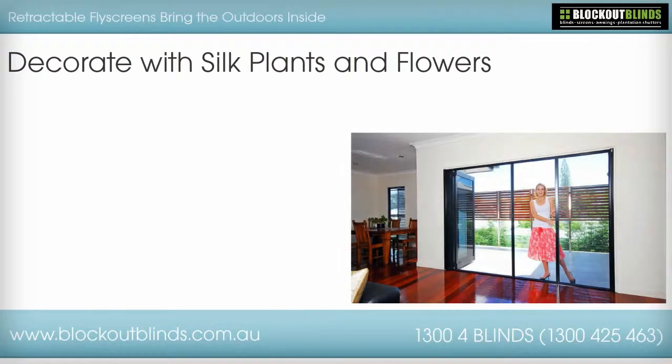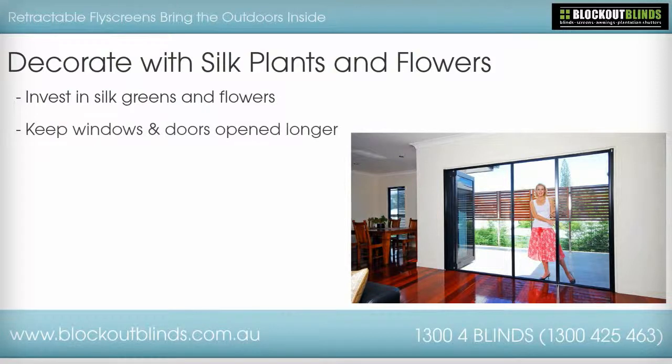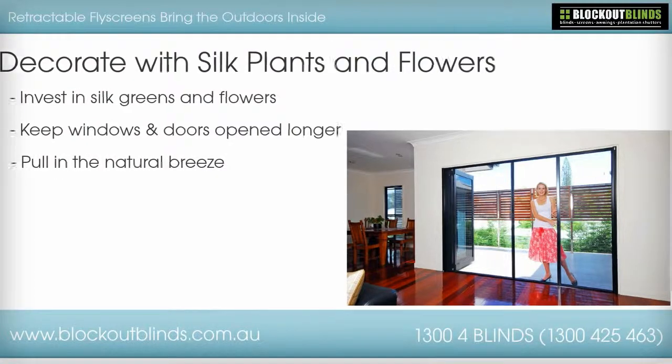Decorate with silk plants and flowers. If you enjoy having beautiful blooms and greenery in your home all the time, just invest a little into silk greens and flowers and place them as you would the real thing. If you have retractable fly screens on your doors and windows, you can keep the actual window and door open longer because you will have the protection of the screen once the bugs and insects come out. This way you are still able to pull in the fresh breezes that will carry the scent of the great outdoors into your home.